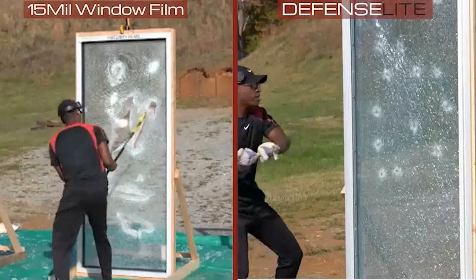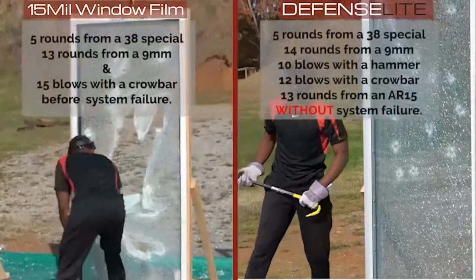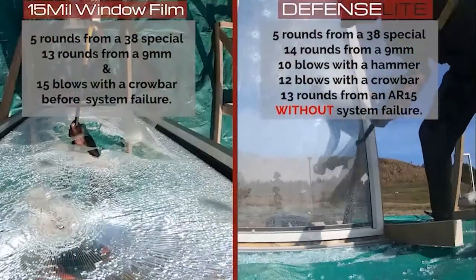The security window film can delay entry into a space for 15 to 45 seconds and is an excellent deterrent for smash-and-grab crime.